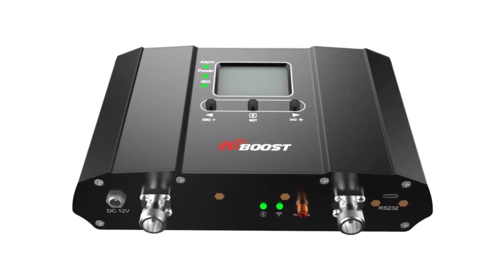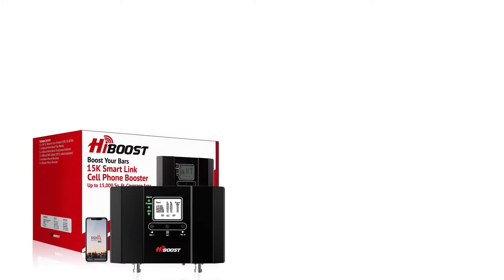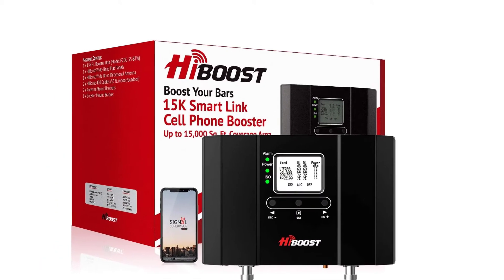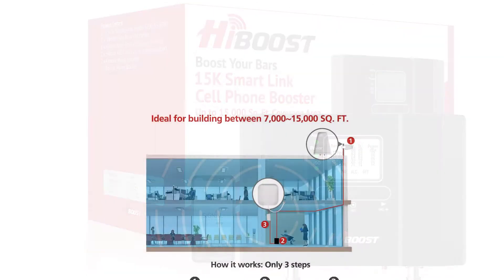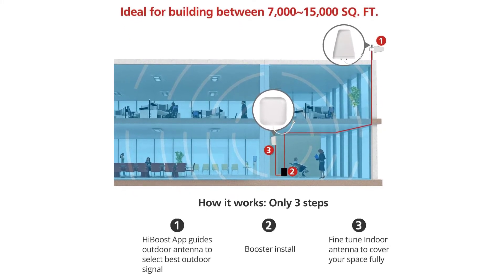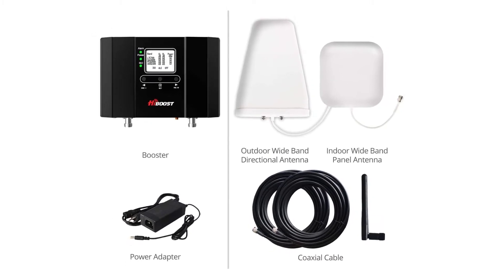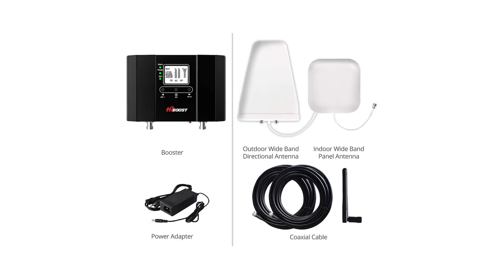It can strengthen the signal to any cellular device, improve data speed and reduce dropped calls. The range varies between 7,000 square feet to 15,000 square feet depending on outdoor conditions and the distance you are from a tower. To help you get the strongest signal, there's a map and LCD panel so you can fine-tune the power and see real-time data of the booster's activities.